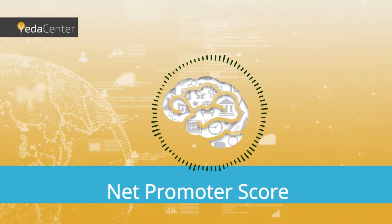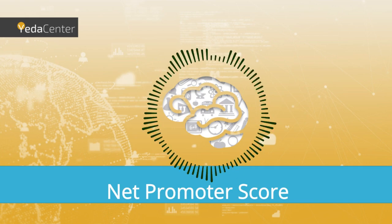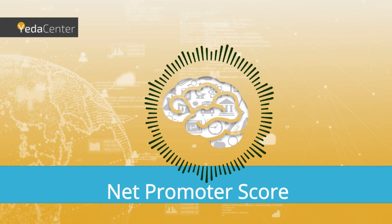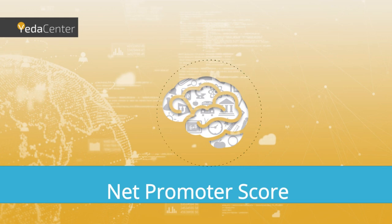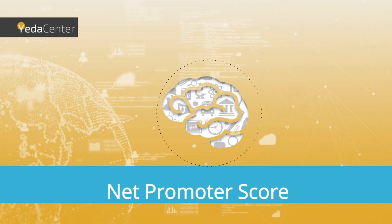The Net Promoter Score, the NPS, is a measure intended to represent the level of customer loyalty to a product, a service, or a company. This index is based on a survey of one single question, which was found to be most reliable in its representation of loyalty. The scale for the answer is between 0 and 10, and the question is: on a scale of 0 to 10, how likely are you to recommend our product to a friend or colleague? I used 'product,' yet obviously this can be replaced with a service or a company.